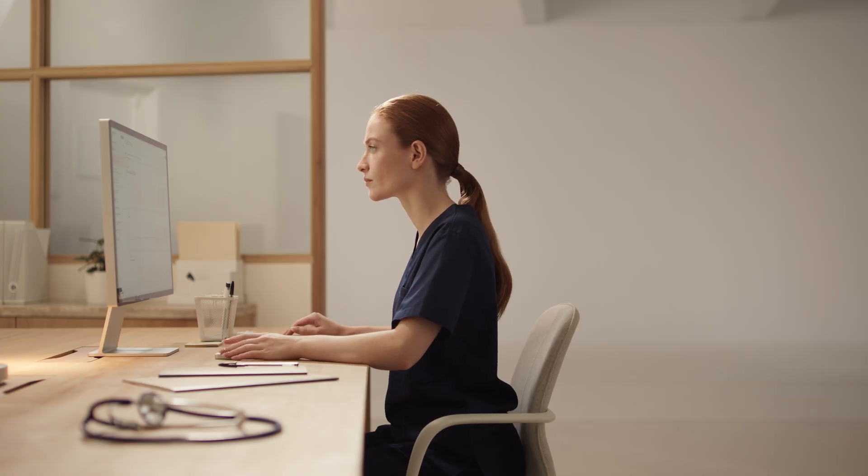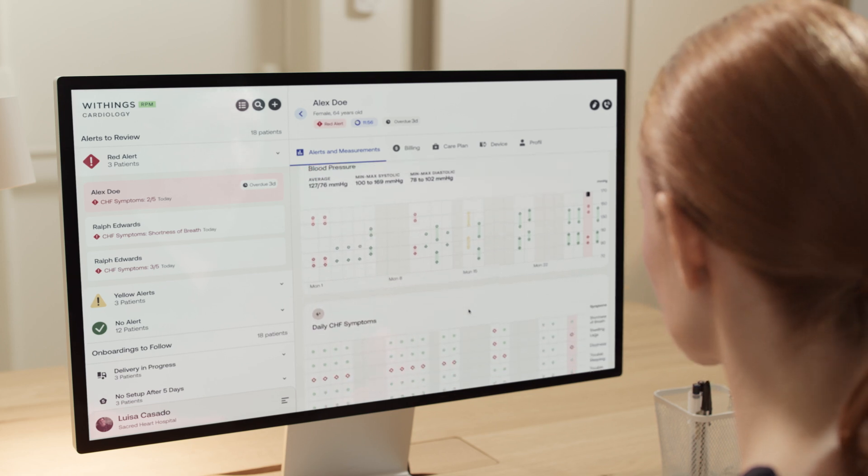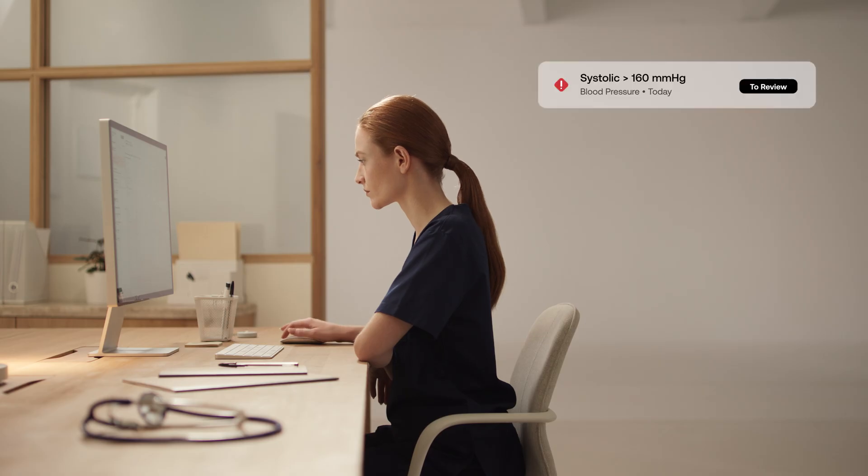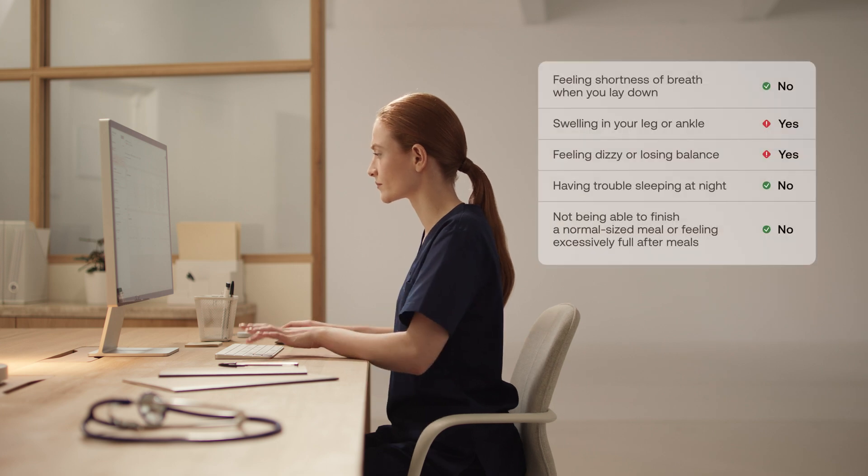BPM Pro 2 data seamlessly fits into your existing workflow. Blood pressure readings and patient insights can be viewed on the Withings RPM platform or integrated into your existing setup via API.